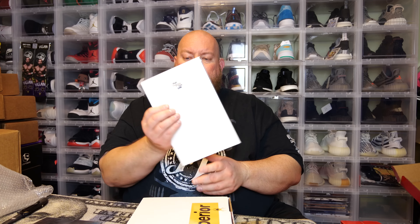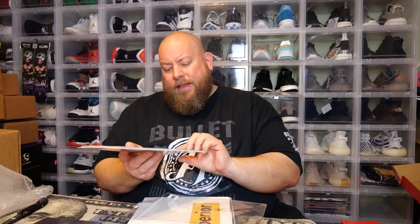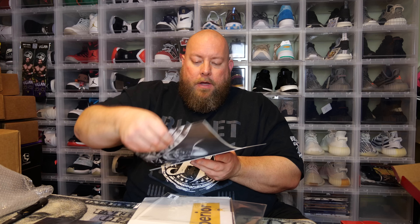Next one — is this the C2E2 variant? I know at C2E2 this year they released a Wolverine exclusive and that's actually on my list of ones I want to get. This looks like it's not the C2E2 variant — this is the Unknown Comics variant of Wolverine Number One. The C2E2 version is the one where the entire cover is yellow with just Wolverine, which is actually a pretty expensive comic.